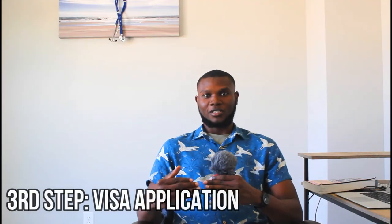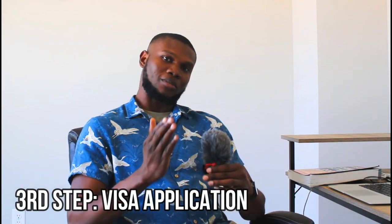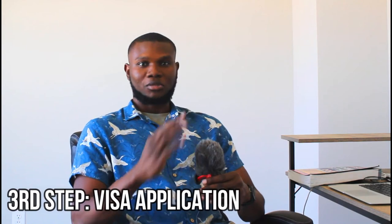The third step is the visa application. You submit all gathered documents — admission letter, Ministry Decree, and all previously mentioned documents — to the Georgian Embassy. For international students coming from Africa, there are only three Georgian embassies: in Ethiopia, South Africa, and Egypt. Previously, students had to travel to these embassies for an interview, but due to the pandemic, there is now an e-visa option where you submit documents online and schedule an online interview.